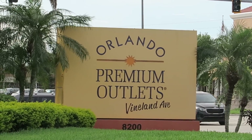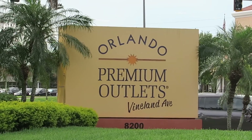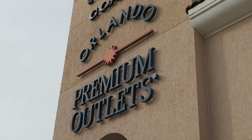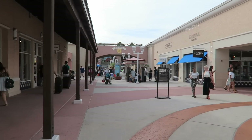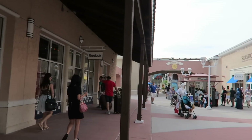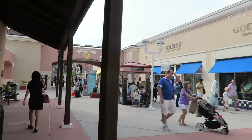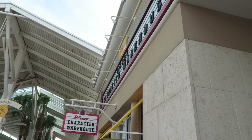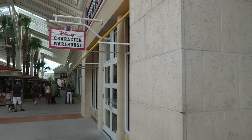Everybody loves to save money on vacation, and there's plenty of outlet shopping in Orlando to do just that. One of our favorite places is the Orlando Premium Outlets located on Vineland Avenue, less than a mile from Walt Disney World. We love this mall because it has the Disney Character Outlet, where you can save up to 60% off theme park merchandise right from the Disney theme parks.